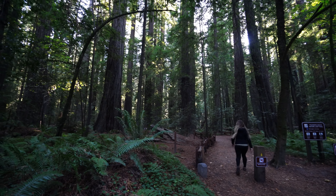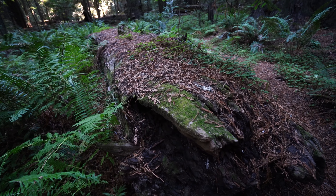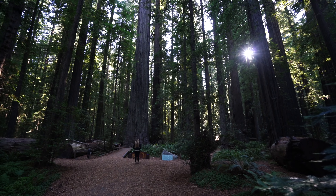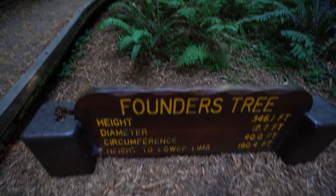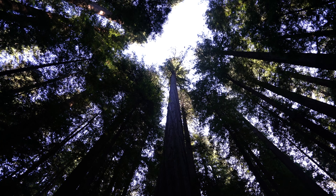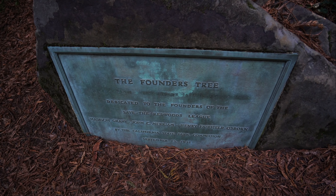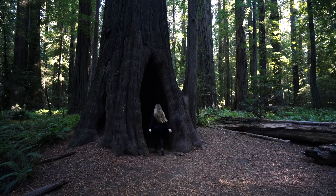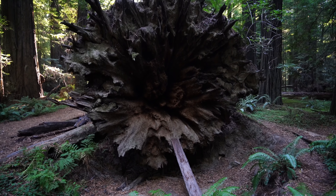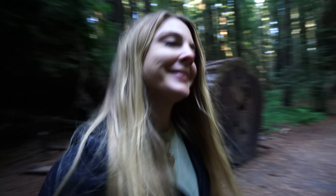Our next stop is Founders Grove. We're taking the half-mile trail — this is one of my favorite places in all of Avenue of the Giants. On my first drive through, Founders Grove is what made me fall in love with the area. This half-mile trail takes you to one of the most beautiful groves in all of California. Founders Tree is dedicated to the founders of the Save the Redwoods League, who have purchased and protected over 200,000 acres of trees and are the main reason why this area looks as beautiful as it does today. Watch for signs so that you stay on the correct trail.